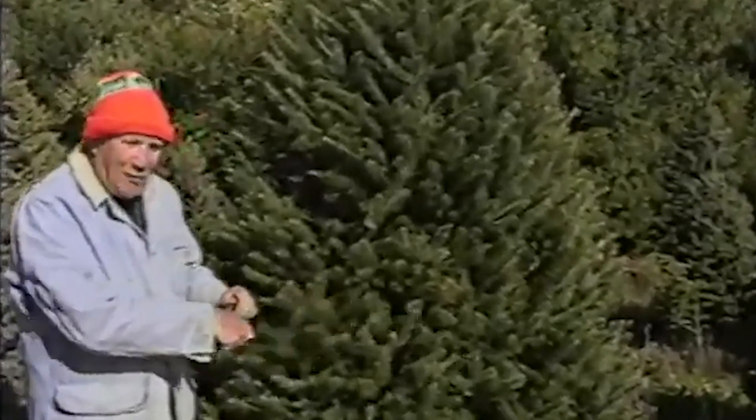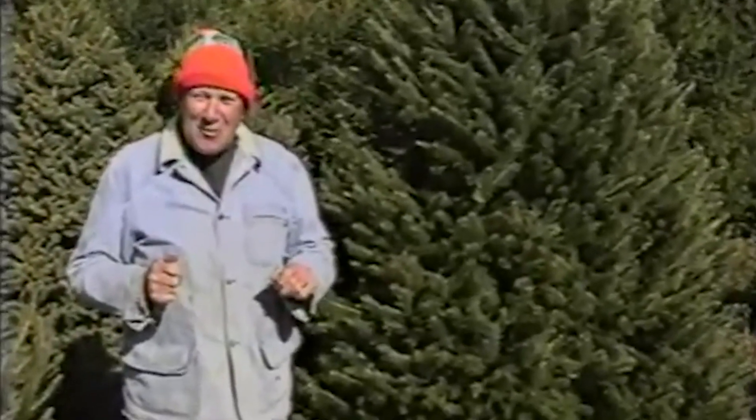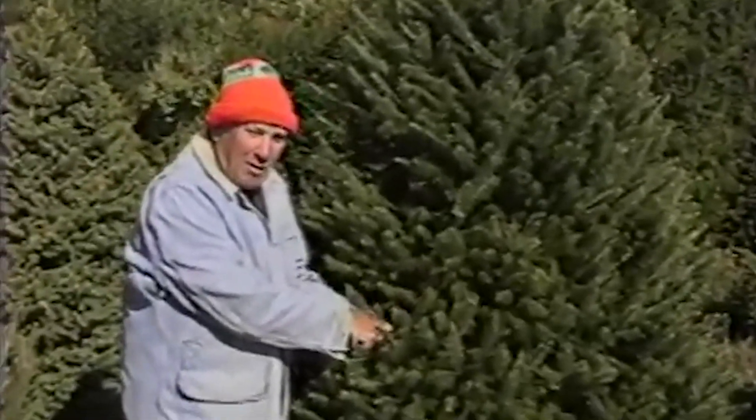When I pull the branches off like this and smell it, it actually smells like a citrus fruit. So when you go to a farm, do that. Pull out, test it. You want to know what the tree is going to smell like.